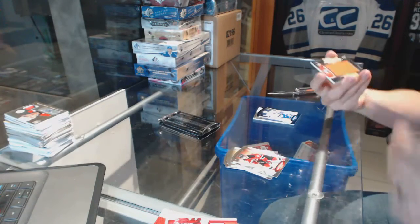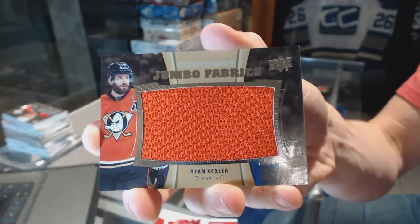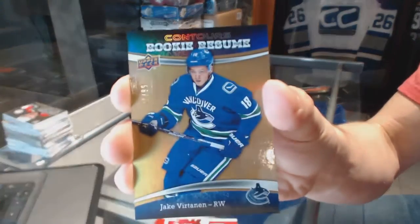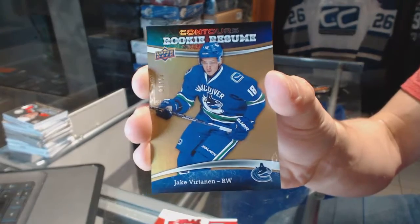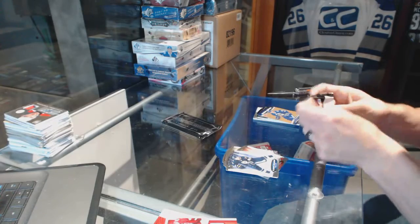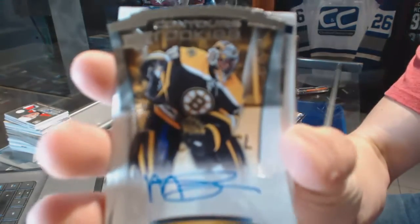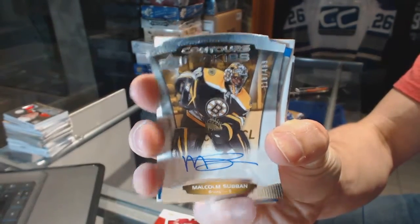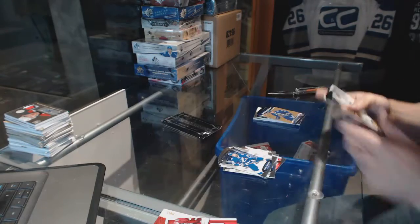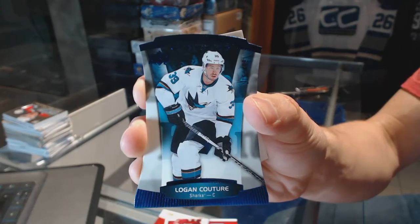We've got a jumbo fabrics for the Anaheim Ducks, Ryan Kessler, and a rookie resume gold numbered to 299 for the Vancouver Canucks, Jake Vertanen. Also a rookie autograph numbered to 499 for the Boston Bruins, Malcolm Subban, and a blue parallel numbered to 499 for the San Jose Sharks, Logan Kutcher.